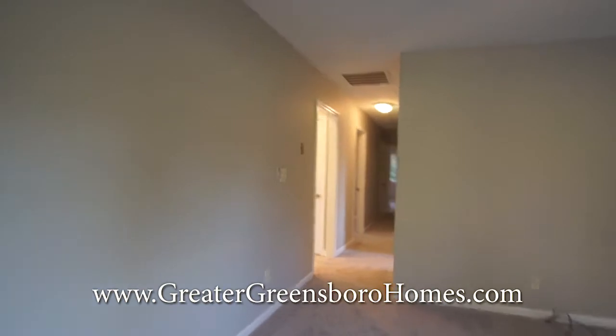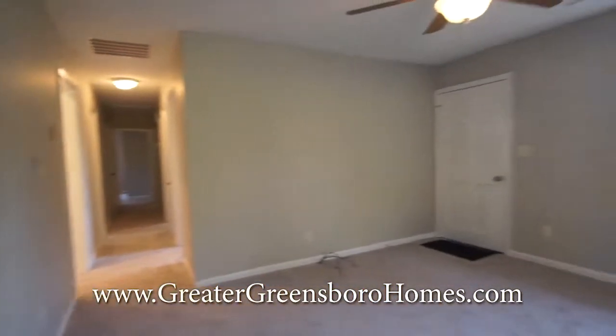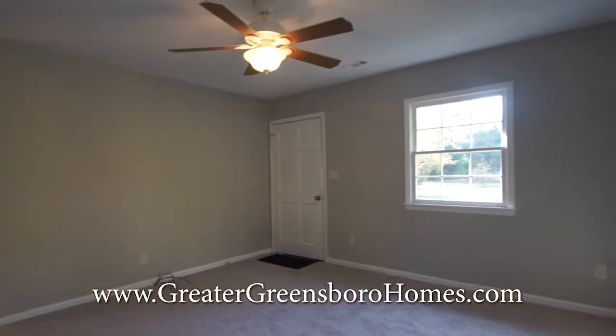Down the hall, you have your bedrooms. And here's another view of the living room.